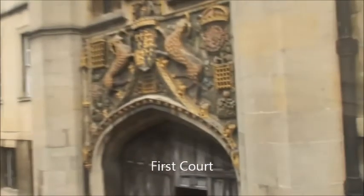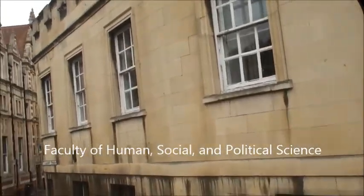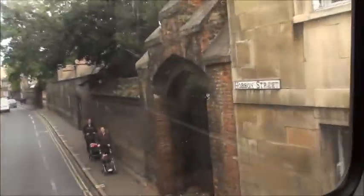This building is the Faculty of Human Science at the University of Cambridge. It's a more modern faculty, established in 2011 after a merger of two other departments.